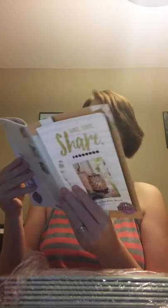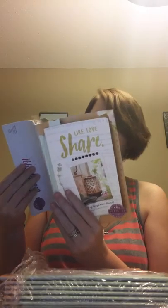And we also got new catalogs. I've already looked at it online — I got the PDF on my computer, but it's nice to have it in your hand. Ooh, colorful.